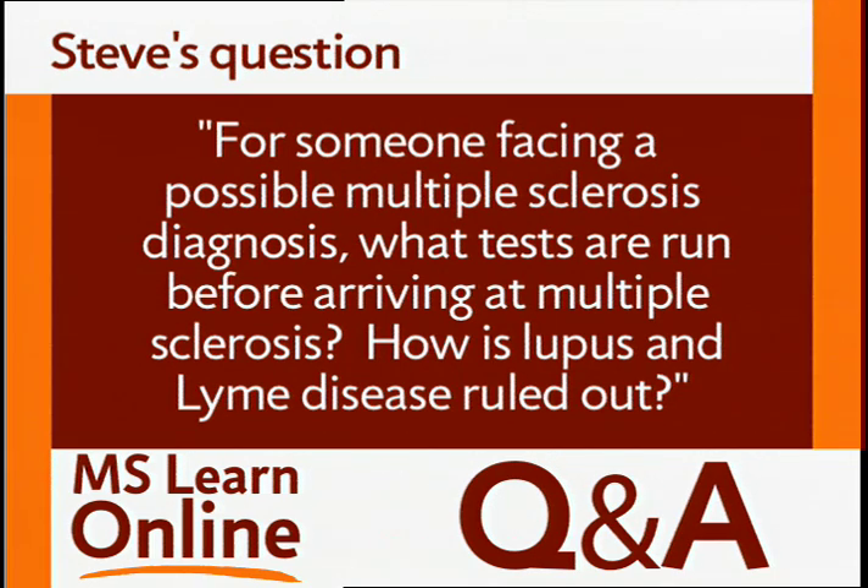Steve's question: for someone facing a possible multiple sclerosis diagnosis, what tests are run before arriving at multiple sclerosis? How is lupus and Lyme's disease ruled out?